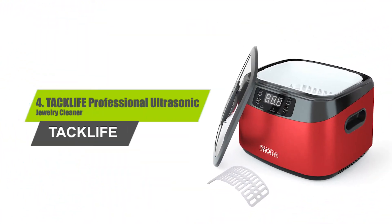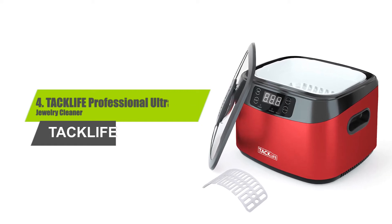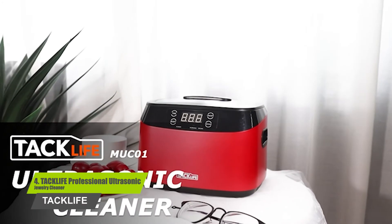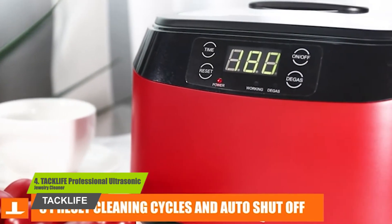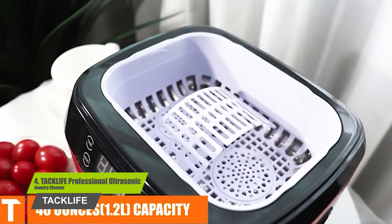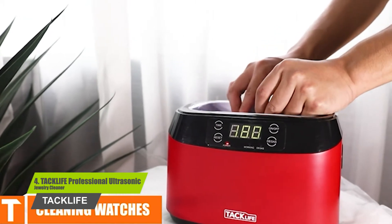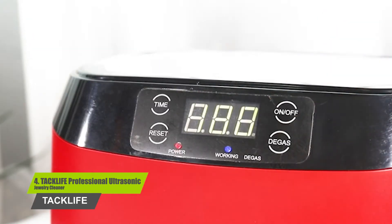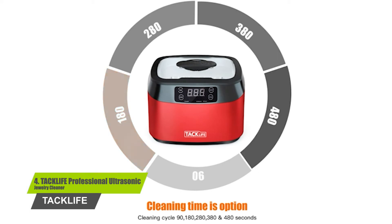Number 4: the Taklife Professional Ultrasonic Jewelry Cleaner. It comes with a large stainless steel tank, which easily holds 1.2 liter capacity. This ultrasonic cleaner can easily clean a wide range of items, such as jewelry, watches, glasses, and many more things. This unit generates 40 kHz ultrasonic waves, which combined with a degassing function provides the most incredible cleaning of your precious ornaments.